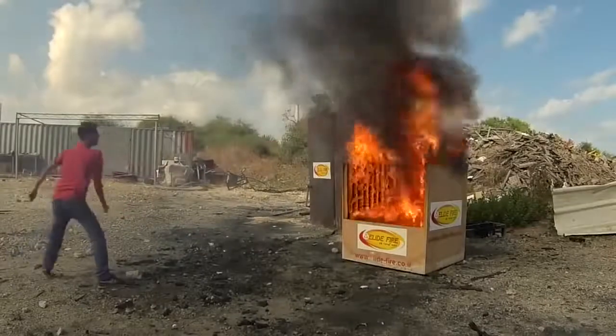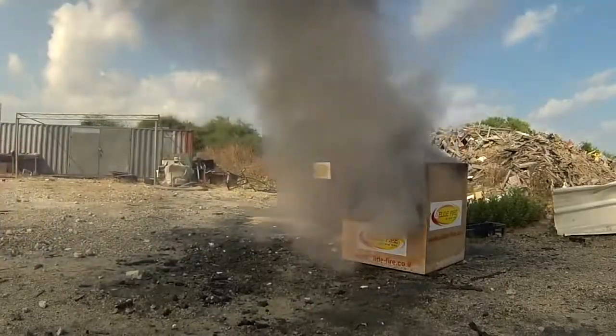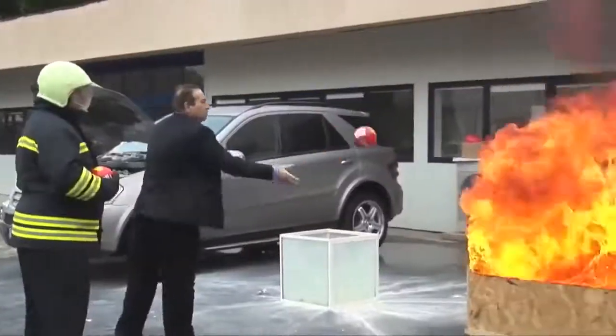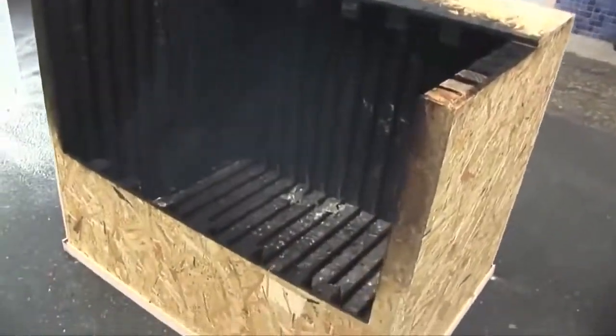Number 1: Throwing Fire Extinguisher — lets you throw it into any fire to put it out immediately.